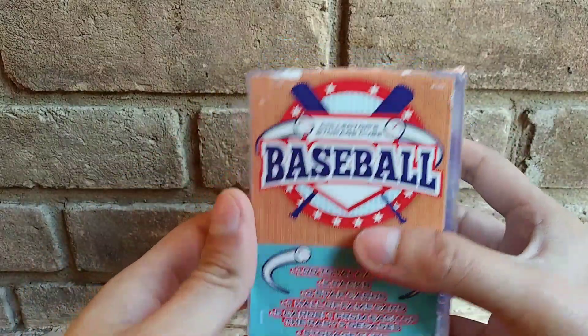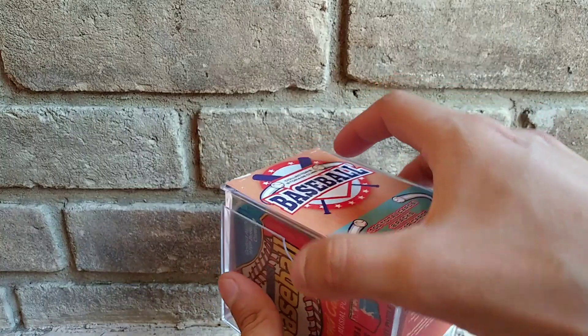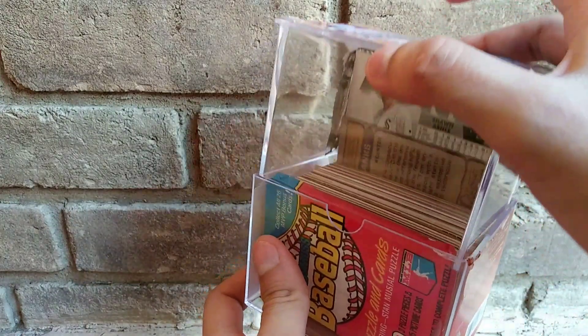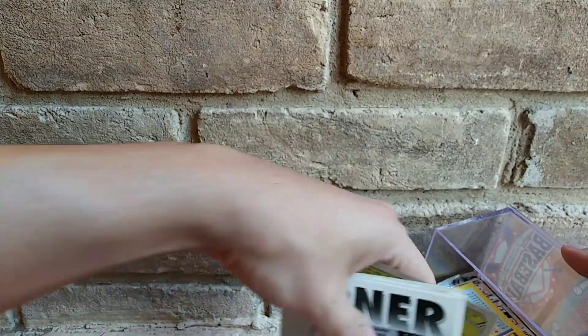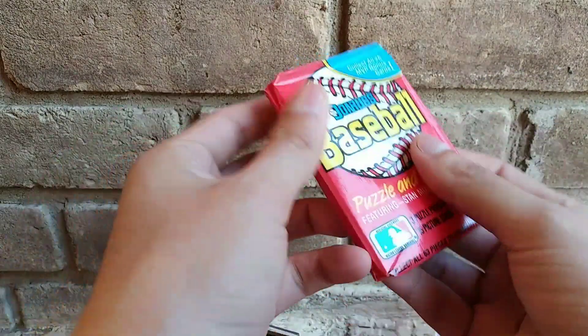I pre-opened it because you know how hard these are to open. Let's see — oh yeah, perfect. Came in perfect. There's a cat over there trying to come over here. Okay, so let's do the packs first. Let's do the older one first and get that out of the way.